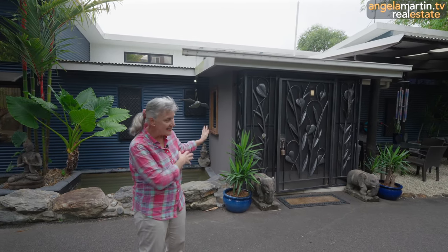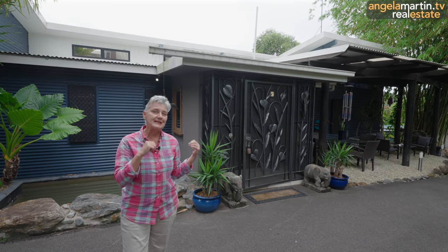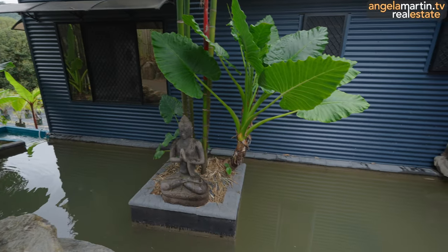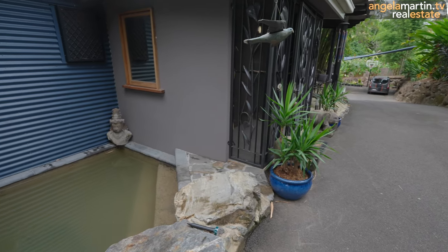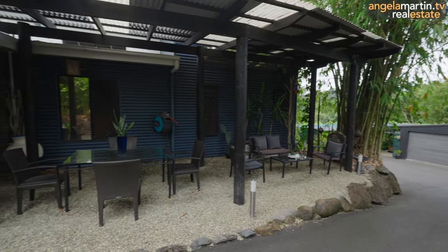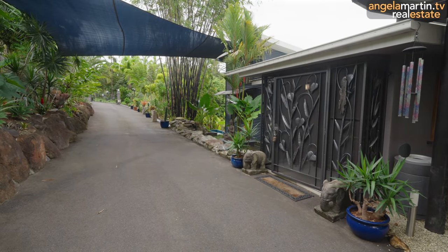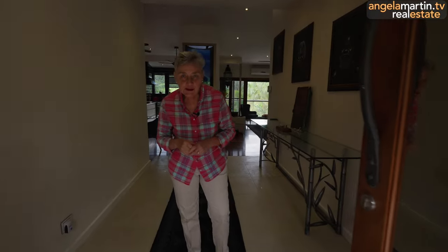Beautiful five-bedroom, two-bathroom abode behind these brilliant, handmade bespoke doors. Let's go in and have a look and breathe in the zen as we go through. Come on into this just magical, magical oasis.